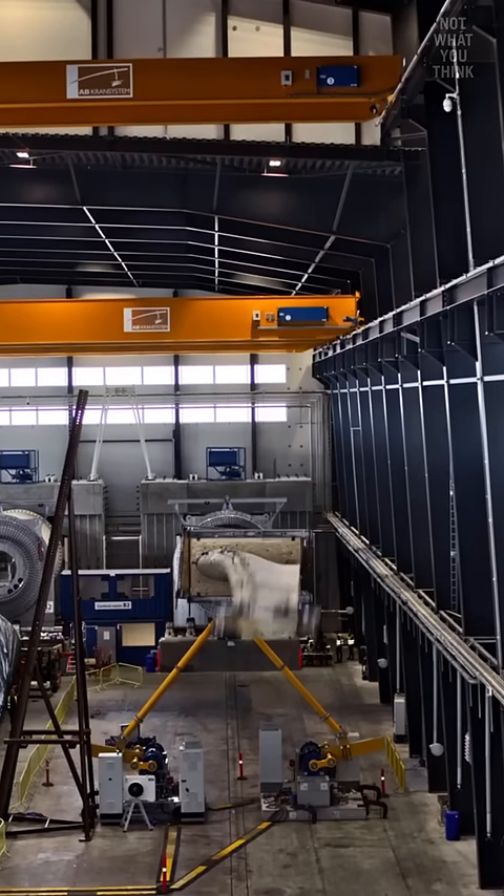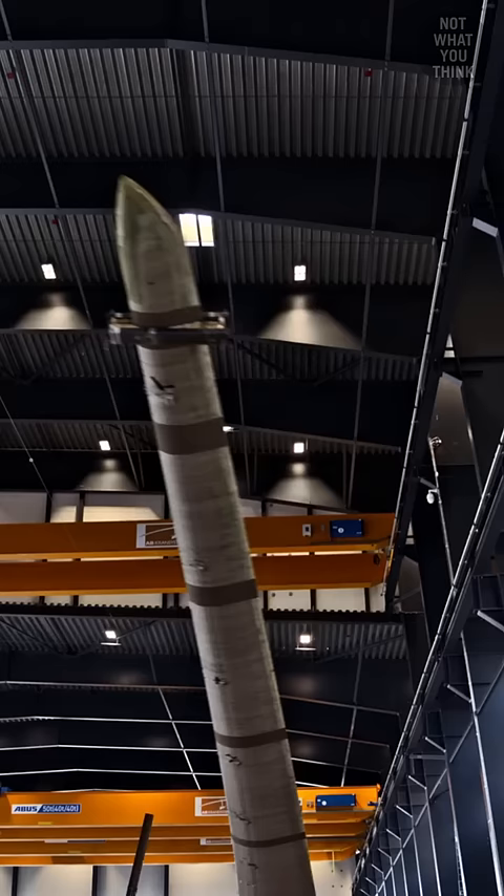This is not what you think. This looks oddly familiar, doesn't it? What you're looking at is used to generate electricity, but if you've never seen it move up and down or left and right like this, I'm not surprised.